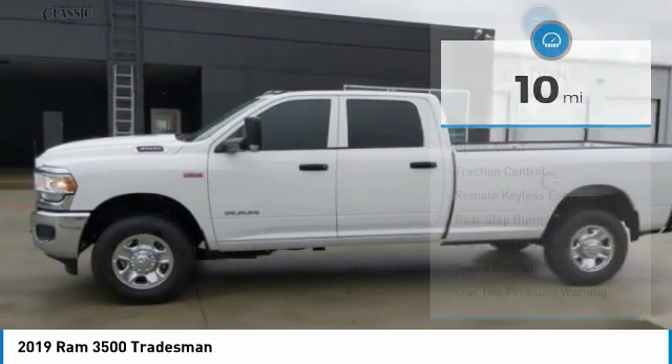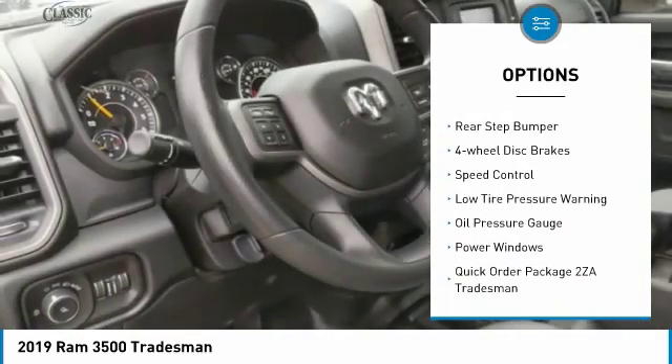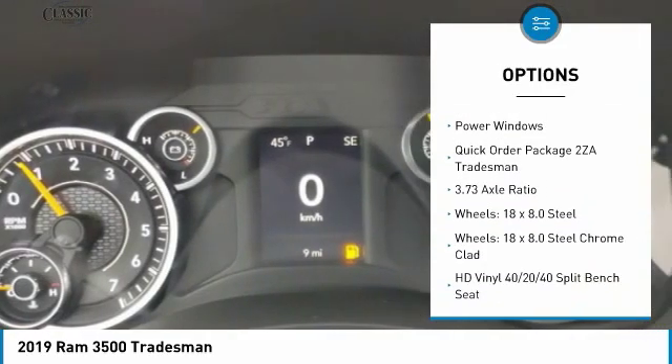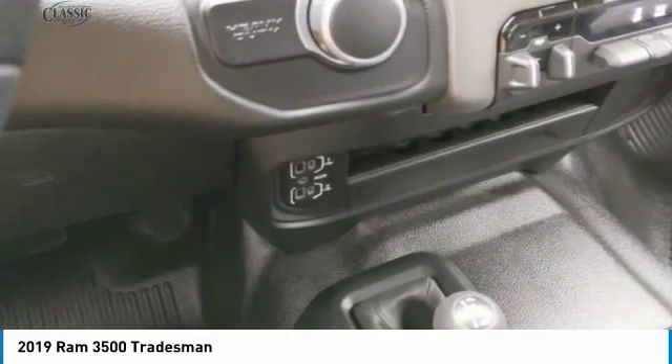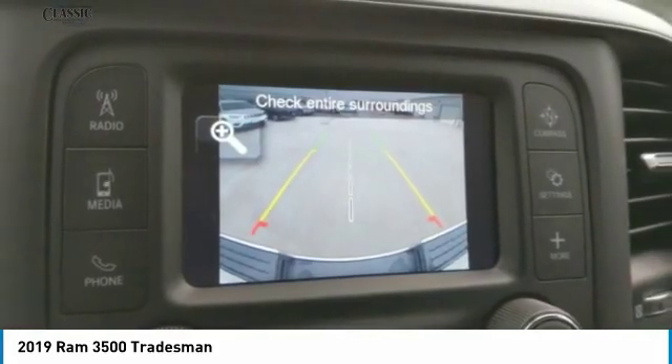Here are some of this vehicle's great options: electronic stability control, brake assist, traction control, remote keyless entry, rear step bumper, four-wheel disc brakes, speed control, low tire pressure warning, oil pressure gauge, and power windows. Your new ride is just a phone call away.